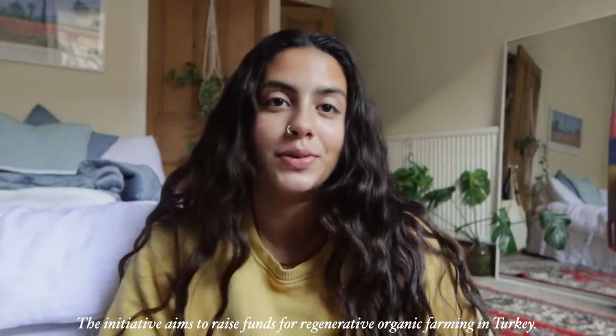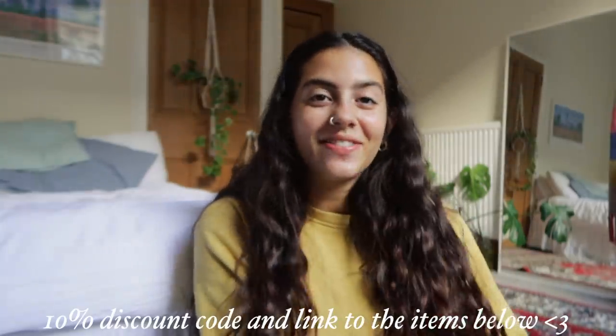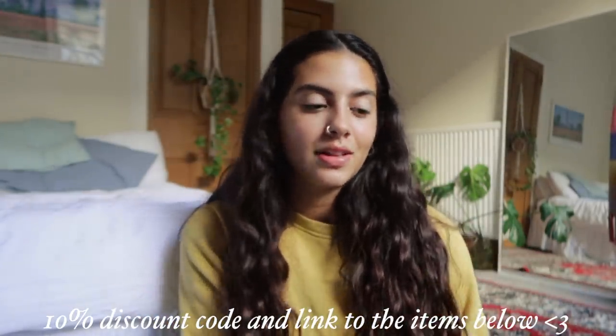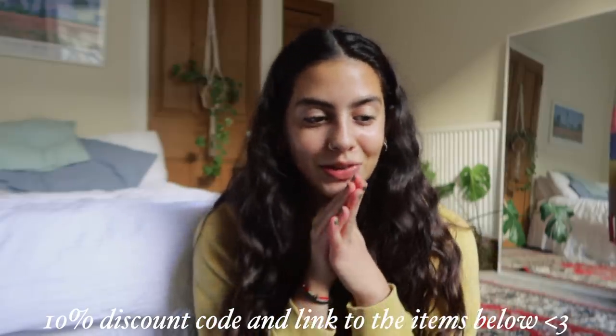This year Organic Basics has teamed up with WWF, starting the Regenerative Cotton Project. During this project they are donating 10 euros for every order placed during the Black Friday sale. I also have a discount code which will be on the top line of the description along with links to everything I have. I would definitely check it out, especially with the discount code. Thank you very much to them for sponsoring — definitely check it out.